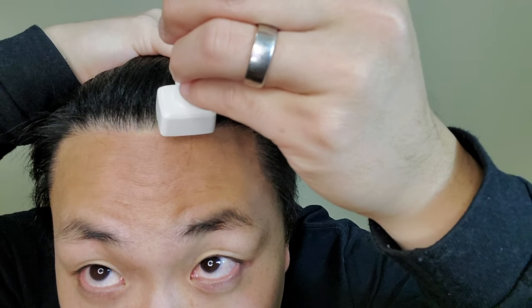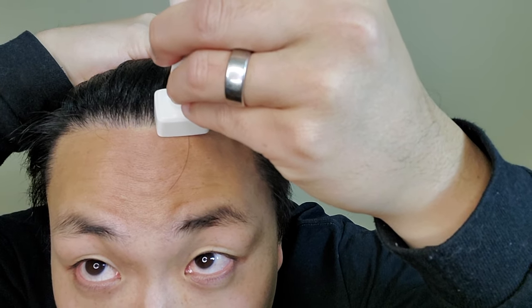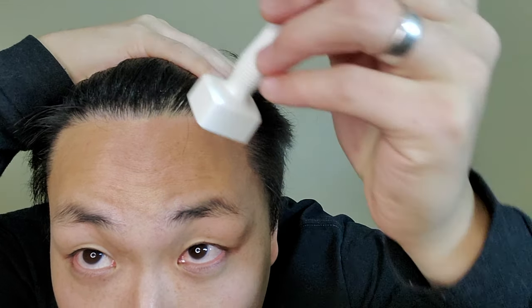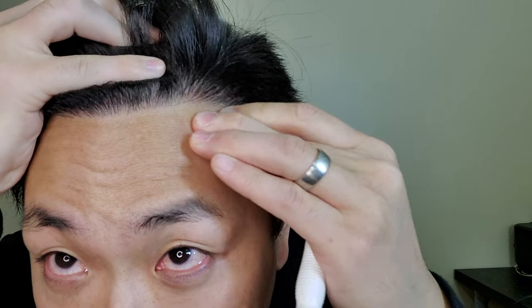There's a slight pricking — very endurable. Move on to the next section, stamp about 10 times. You can almost hear a crunching sound — that's when all the needles are going into the scalp. You can definitely see erythema there. I'm not sure if there's pinpoint bleeding since I don't have a tissue to wipe down.